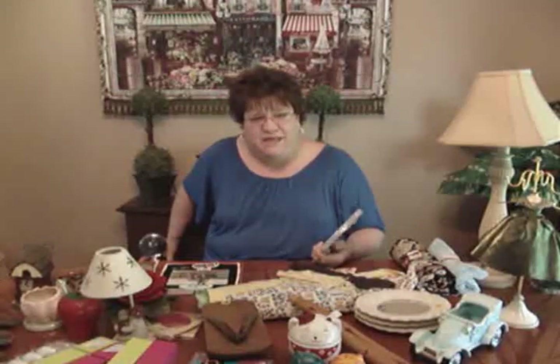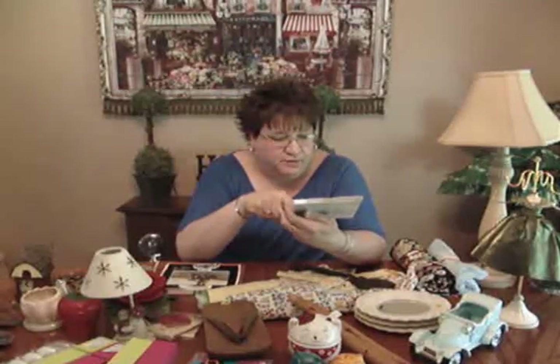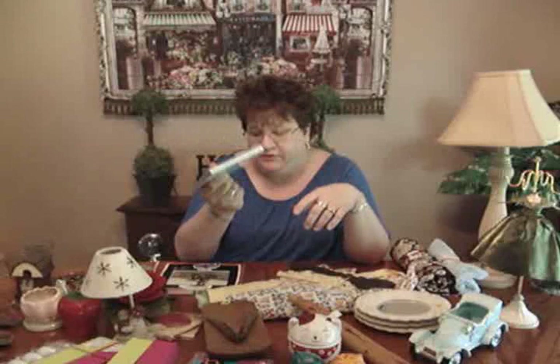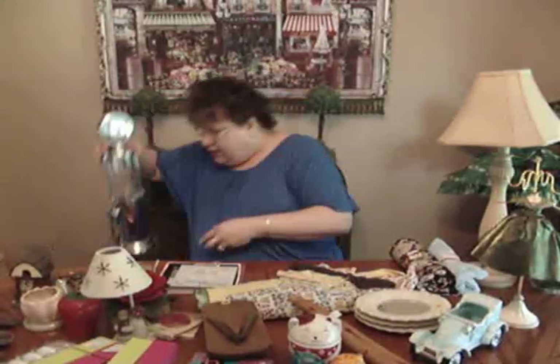I sell CDs at my booth — I need to find a better way to display them because they don't do as well as I'd like. I have them priced around four dollars. This is a two-CD set called 'Blessed Slumber' — music to help your baby go to sleep — still in the package. I got it for a quarter and put four dollars on it.